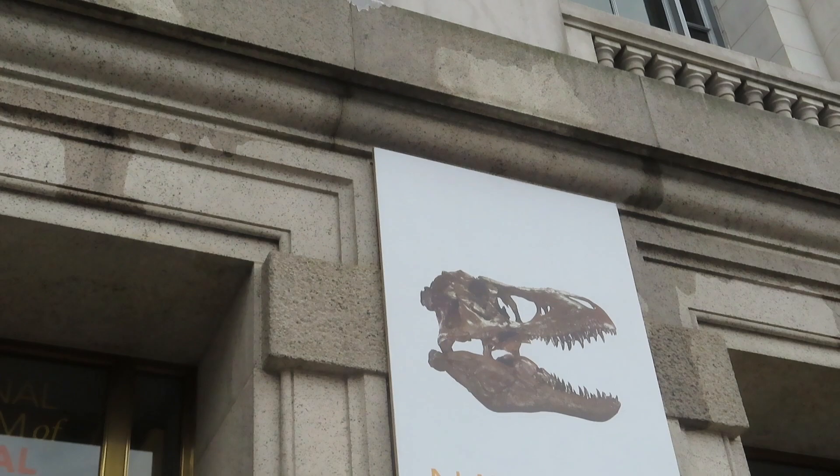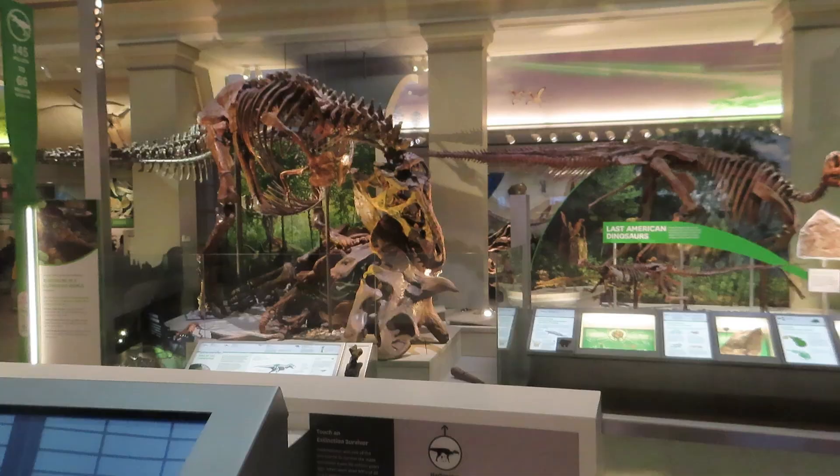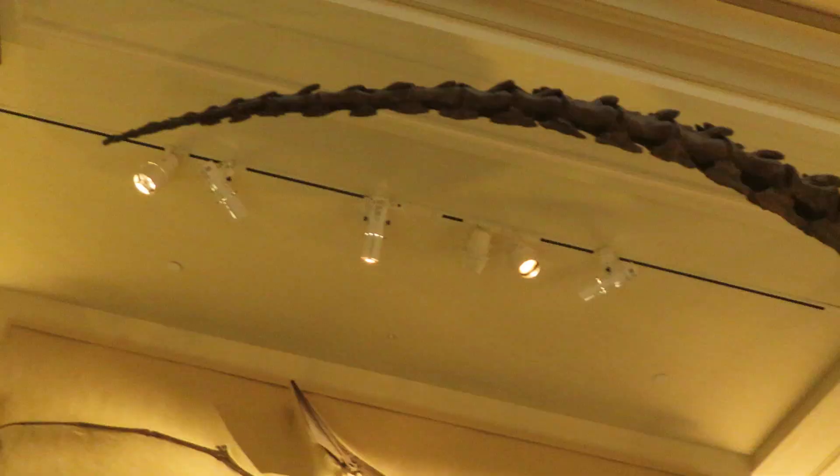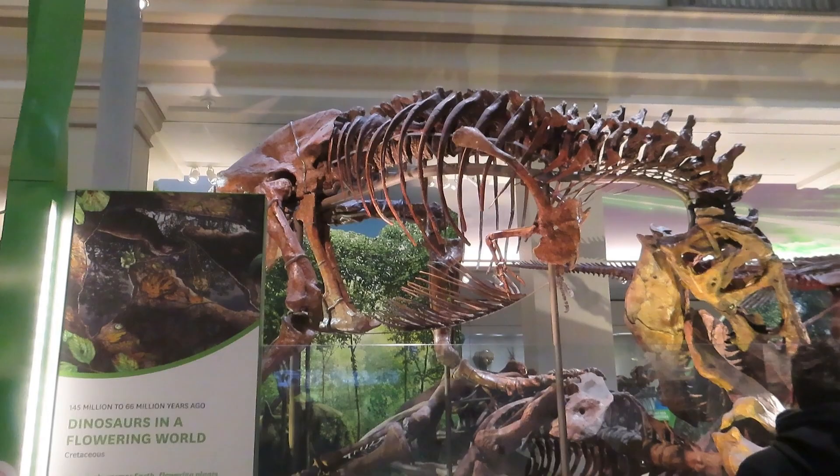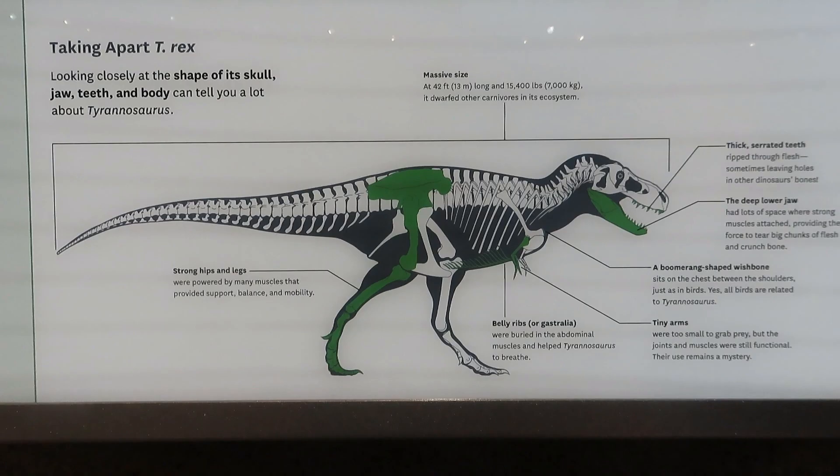Welcome back everyone, I'm Danny the Dinosaur Drawer, and today we're going to go inside the National Museum of Natural History here in Washington DC to take a look at the epic dinosaur exhibit. We're going to capture some cool shots of all the skeletons and just have a fun time, let's go!